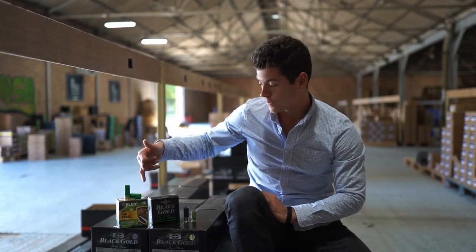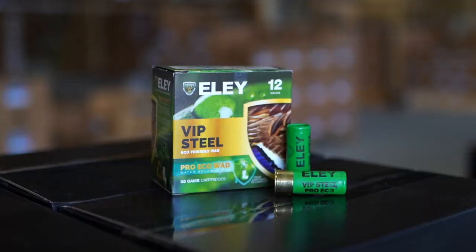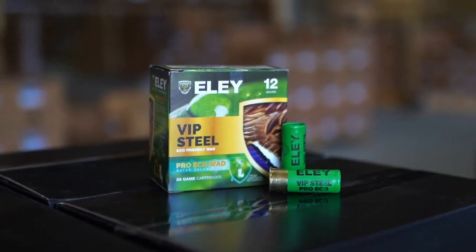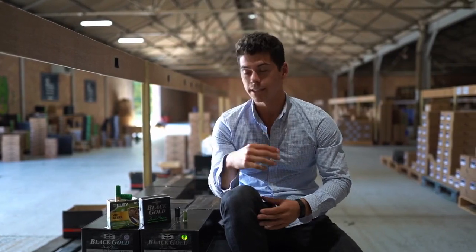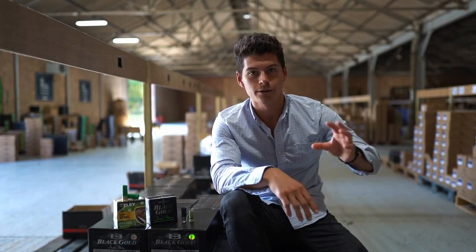We also have our VIP Pro Eco Wad steel cartridge. It incorporates a similar mechanism without the quad seal, and these are the first two products from Ely and Gamebore within the UK market that will be making that transition for biodegradable products within steel loads.